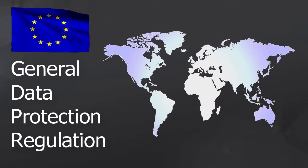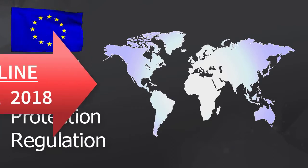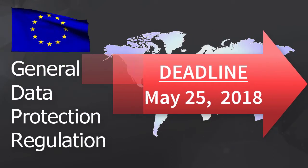The deadline is quickly approaching. Companies are required to be fully compliant by May 25th of 2018.